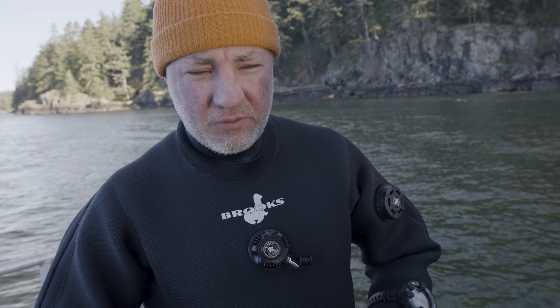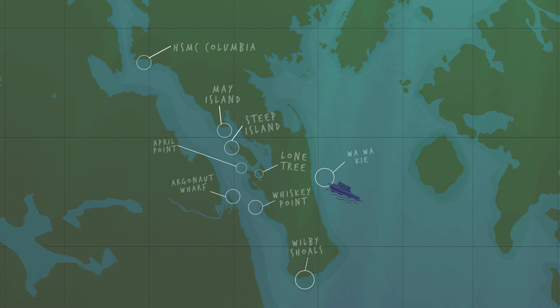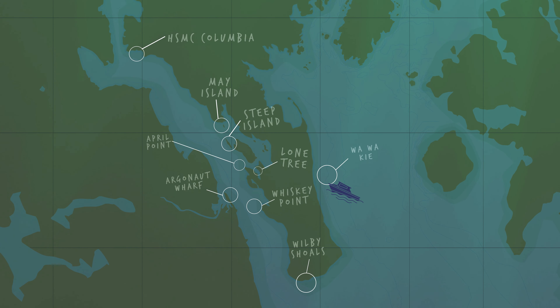We've just finished up and we're heading to the other side of Quadra Island. Right now we're in Discovery Channel, and there's lots of current and pretty amazing dive sites here. But we can only dive these sites at Slack Tide, so now we have five hours until our next Slack Tide. We're going to run around to the other side of the island where we don't have to worry about current.